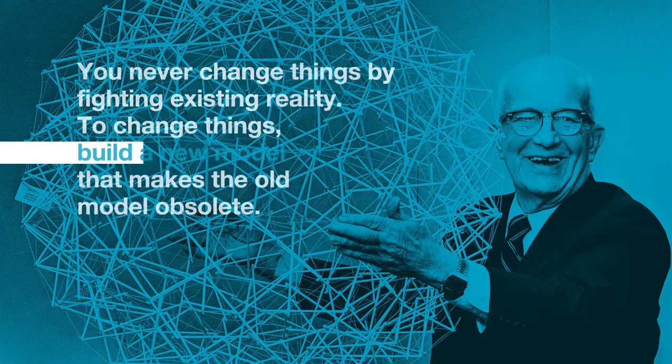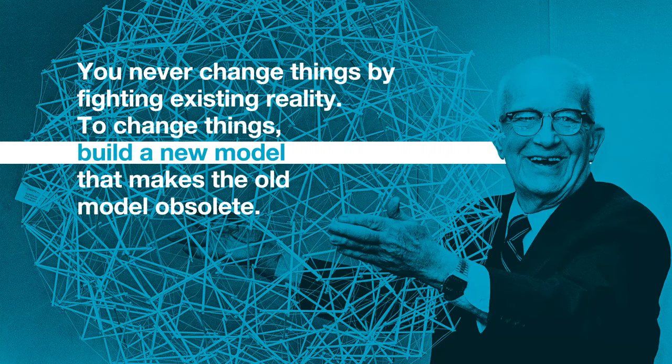"You never change things by fighting existing reality. To change things, build a new model that makes the old model obsolete." These are wise words from famous inventor and designer Buckminster Fuller — and that is exactly what we did. We expanded our IPM motor technology so it can deliver up to 75 kilowatts. We took another giant step in VSD Plus technology, a step that makes our current VSD almost obsolete.